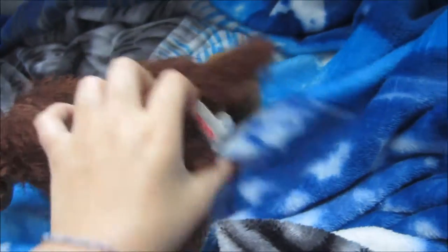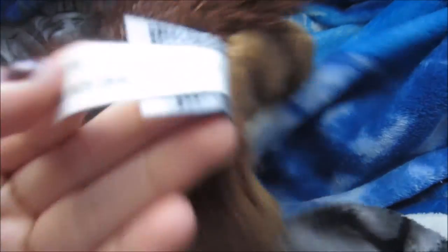Next Webkinz. This is Luna. Yeah, it's Luna. Brown dog. W.